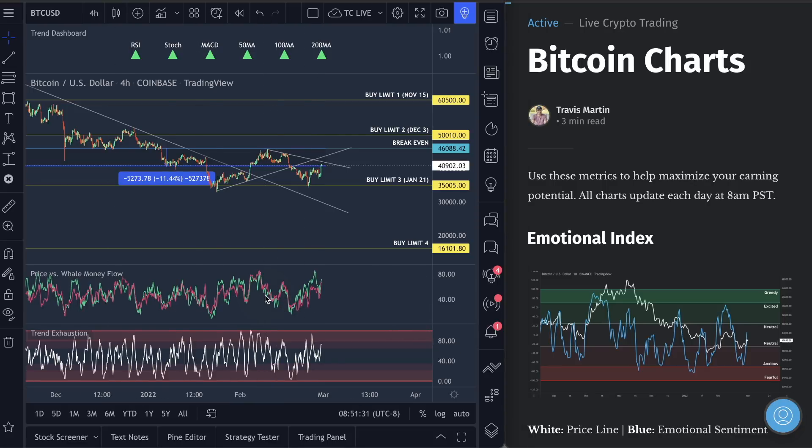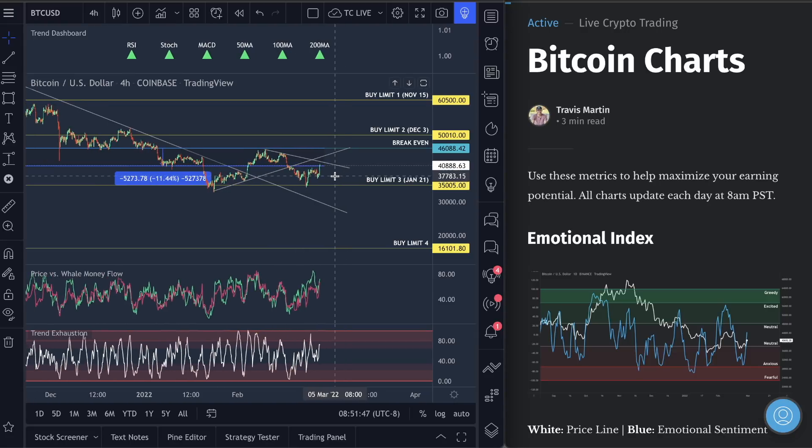Snag the price versus well money flow and trend exhaustion indicators in the description. When you see well money flow high and trend exhaustion high in the market, this is where we're looking for moves back down. Those of you scalping with our indicators, you are doing fantastic. I do have a masterclass coming out this week to teach you how to scalp these indicators, and the profits shown in that video are just insane.